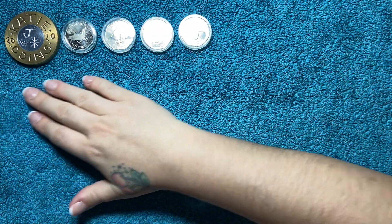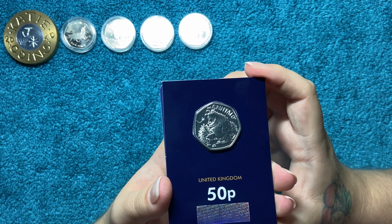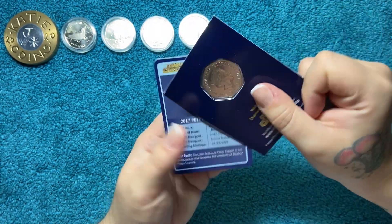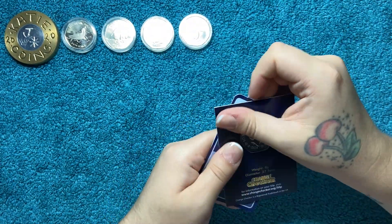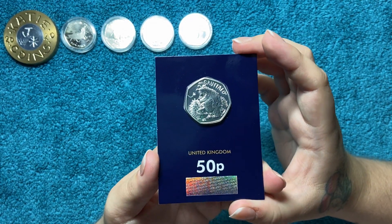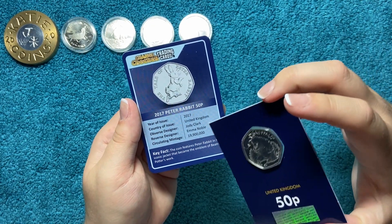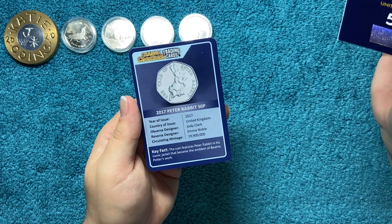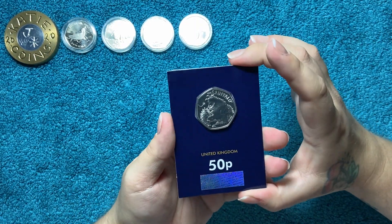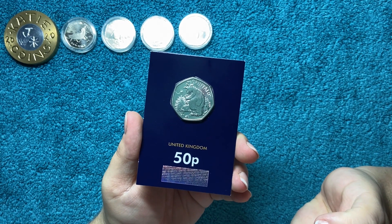The next thing is the Gruffalo and the Mouse 50p from 2019. This was one of those face value ones so I got it for 50p, which is pretty cool. It came with a scratch card — I've already got this one. These are being sent off to a friend of mine, so not a bad deal: 50p for a 50p.